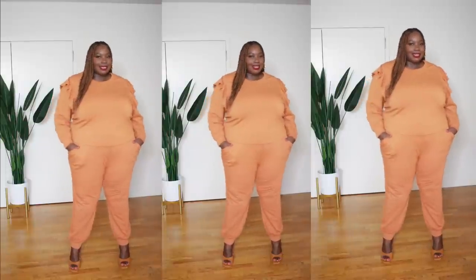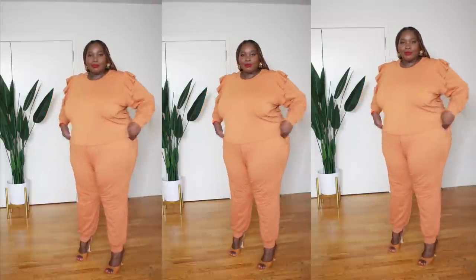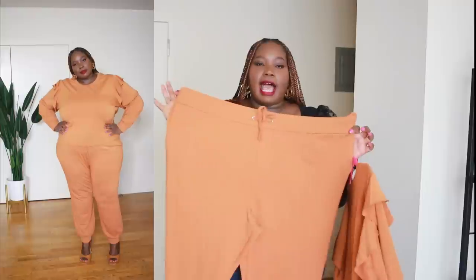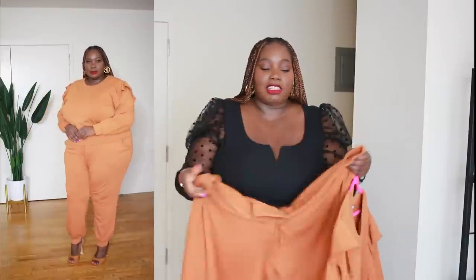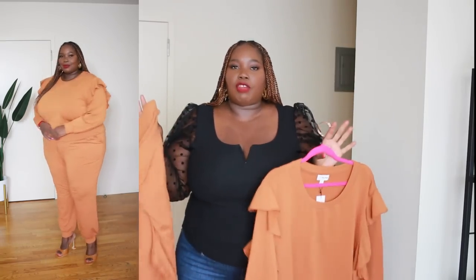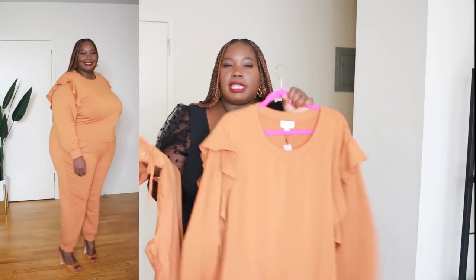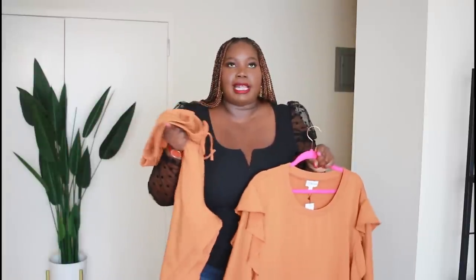First up, I found this stretch ruffle detail jogger set from Amazon The Drop. I thought the ruffle detail around the shoulders and arms was really cute. It's nice and stretchy and I love this purple color for fall. It comes with a matching pair of jogger pants with elastic and a drawstring waist, and pockets on the side. This is just so cute — you can dress it up or dress it down. It looks amazing with a trench coat or a cute little denim jacket. It goes up to a size 5X.